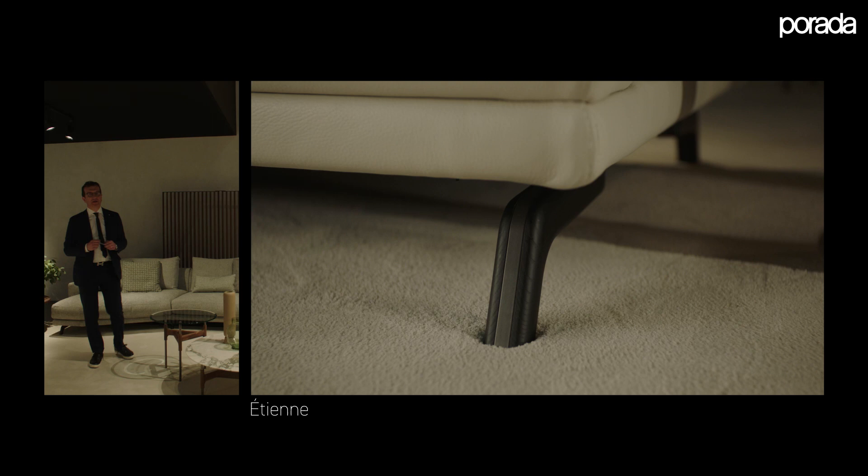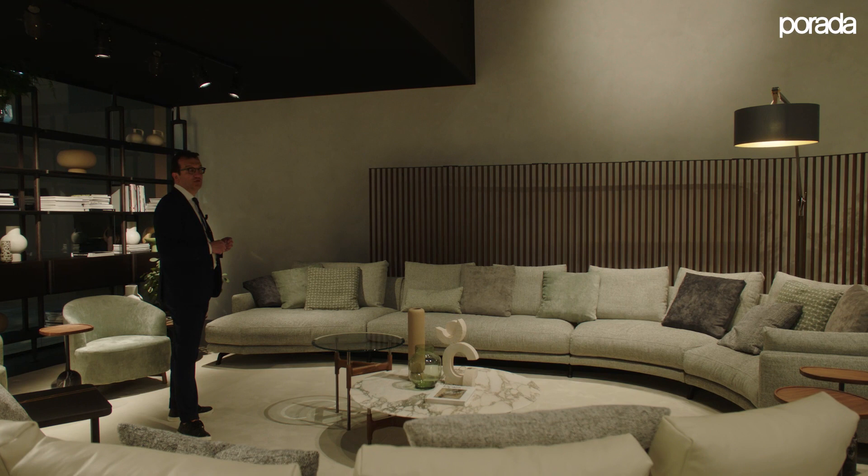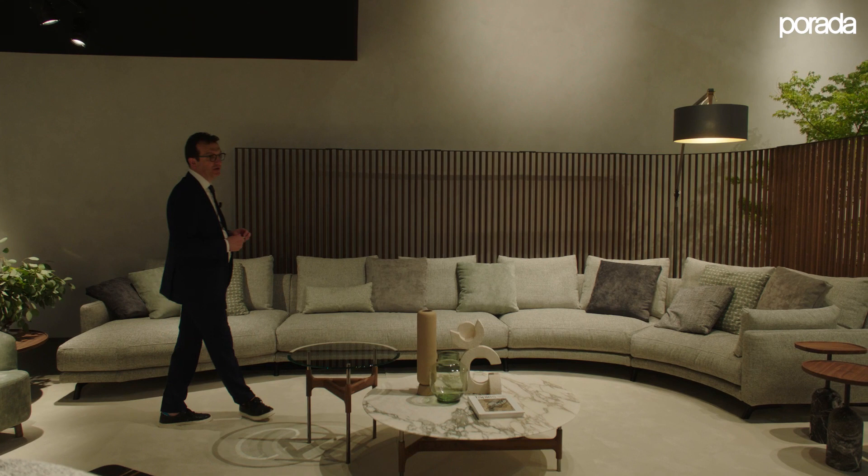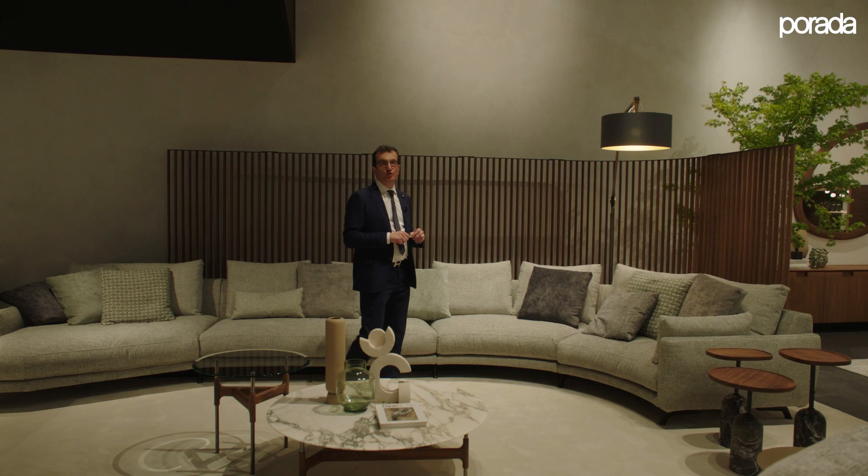One of the main features of this sofa is that all the modules — from 150, 180, 210, 240 and 270 — always have the seat cushion in one piece, like a big mattress to enjoy the comfort granted by memory foam as well as a new way of padding done with micro flock material.